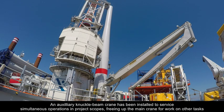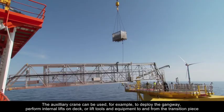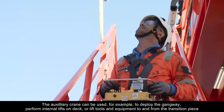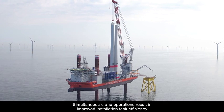An auxiliary knuckle boom crane has been installed to service simultaneous operations in project scopes, freeing up the main crane for work on other tasks. The auxiliary crane can be used for example to deploy the gangway, perform internal lifts on deck, or lift tools and equipment to and from the transition piece. Simultaneous crane operations result in improved installation task efficiency.